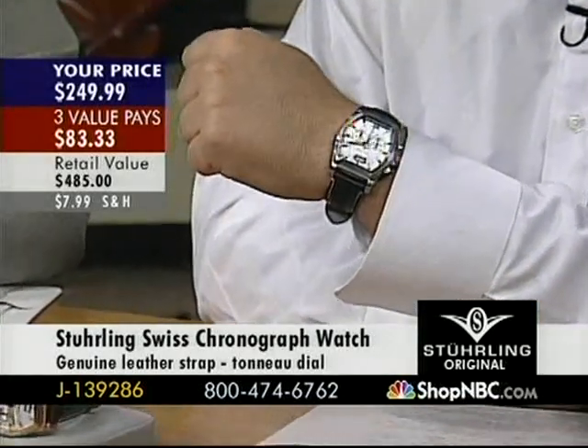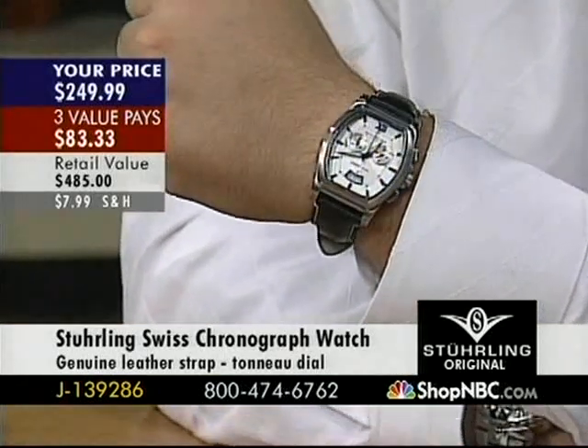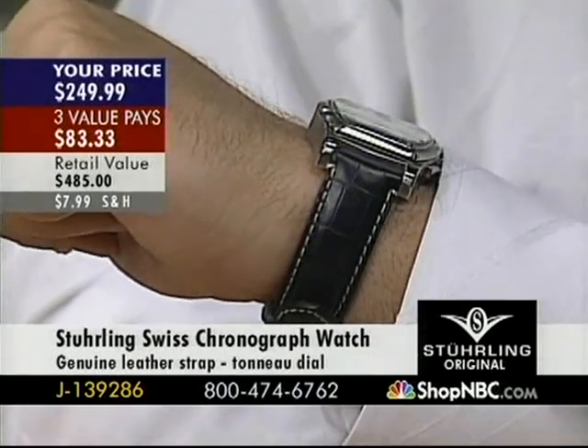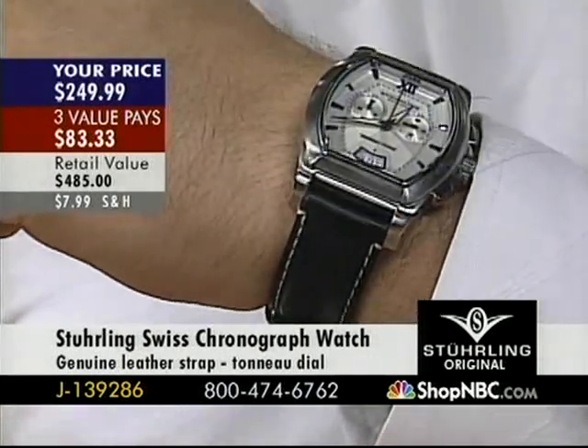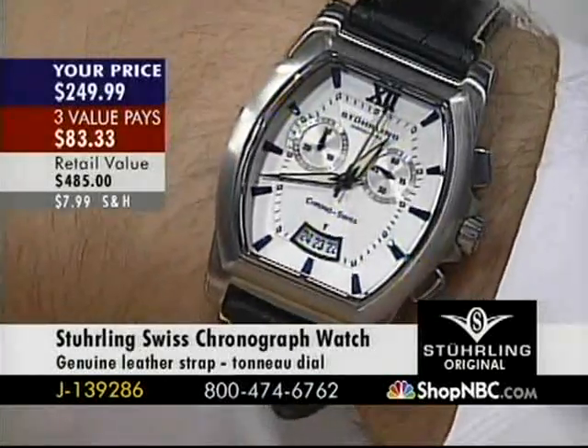What I really love about this piece — if you look really closely at it, it's got a thin piping around that tonneau-shaped case and the crystal. It's a very thin, polished detail that contrasts against the brushed case, and it pops. It really catches the light very well. For the price — $249 — this is just a spectacular piece.